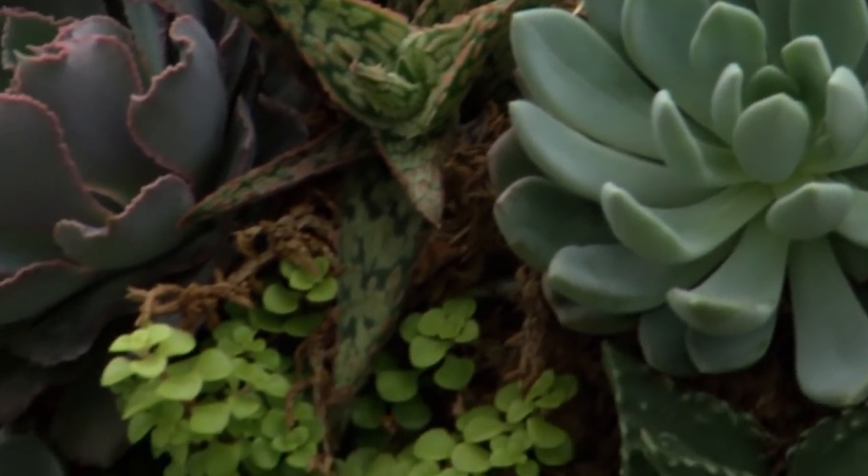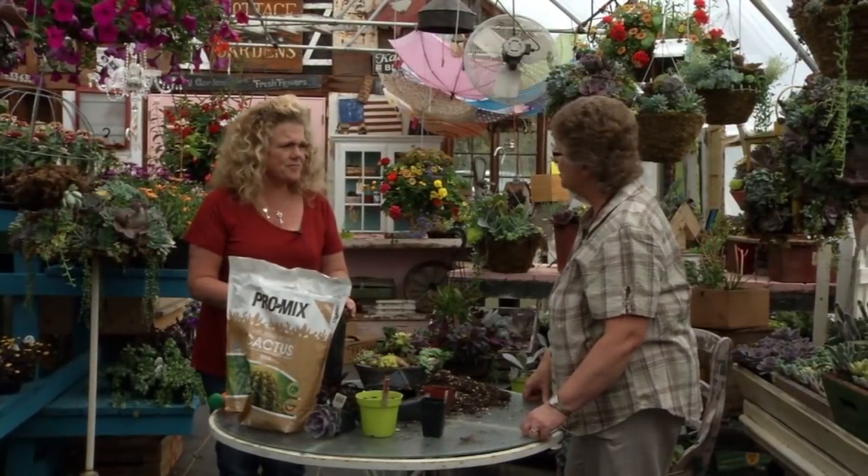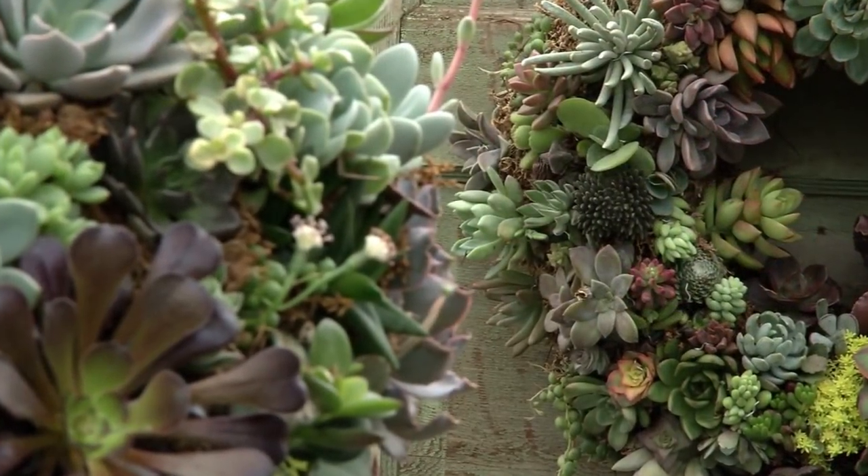This is so wonderful. Thank you very much for showing us how to do this and for sharing your talents with us. Thank you, Mary, for coming. I love sharing all this information about succulents and every other plant.